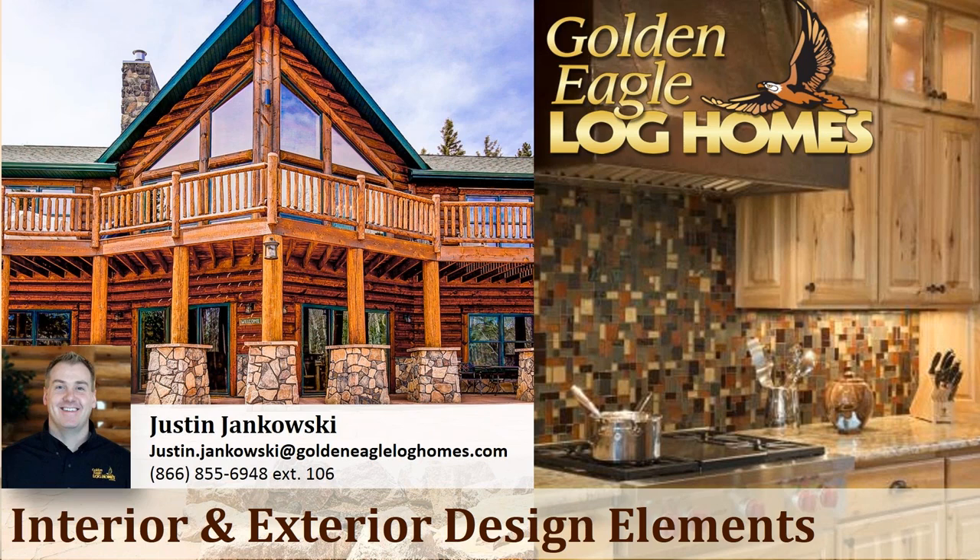Tonight's presentation will be given by Justin Jankowski. Justin actually has a degree in home design, and he was designing homes for 12 years before he began in sales. So Justin is the perfect person to talk to you tonight about the neat things that you can do with the interior and exterior of your home.